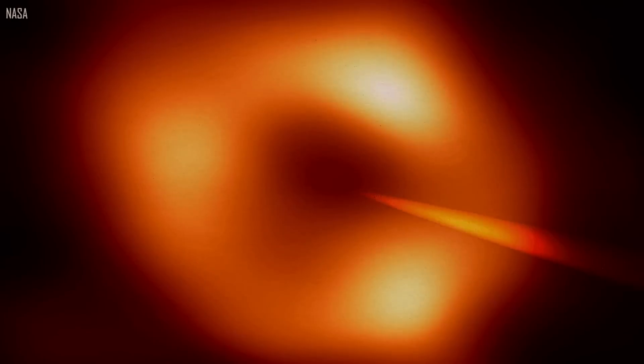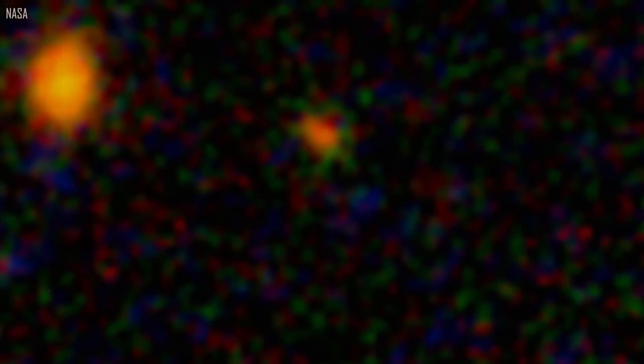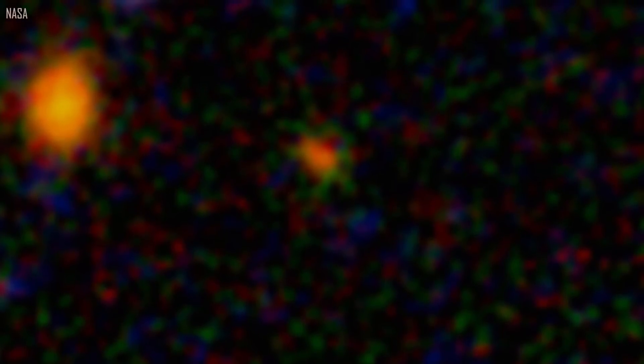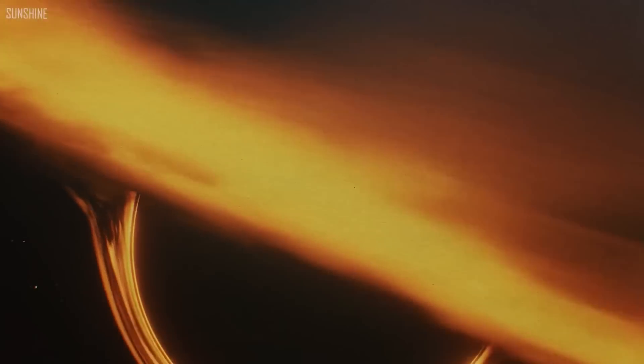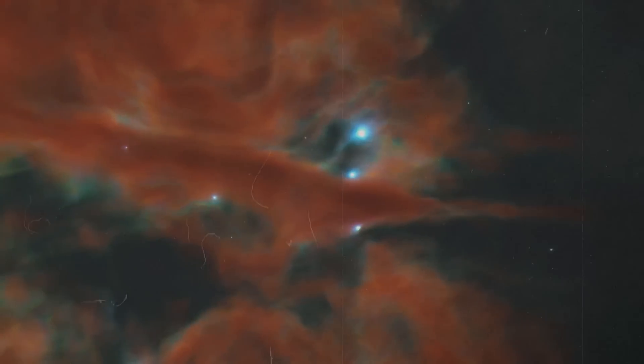Using the James Webb Space Telescope, scientists have uncovered the most distant active supermassive black hole yet found. Sears 1019, the host galaxy of this ancient black hole, originated not long after the Big Bang — only 570 million years ago. Sears 1019 hosts an active supermassive black hole that is 9 million solar masses, or 9 million times heavier than the Sun, making it one of the lightest such objects known.